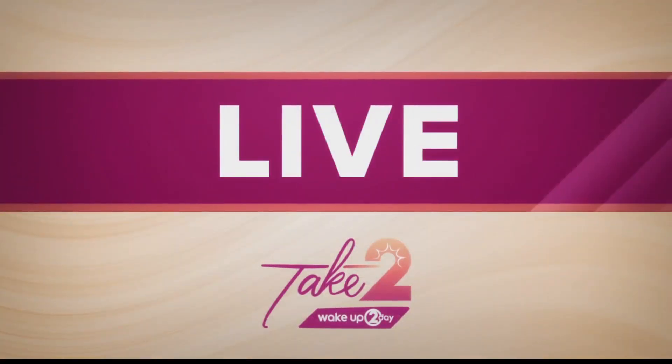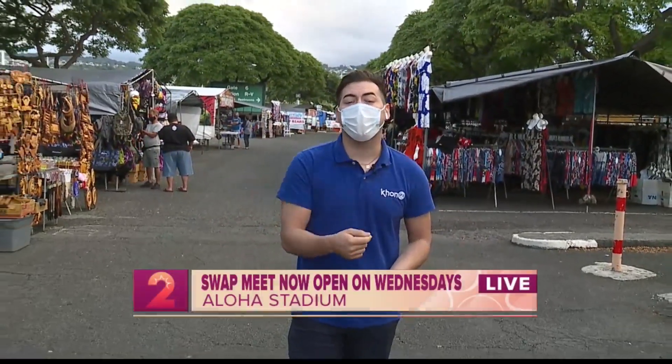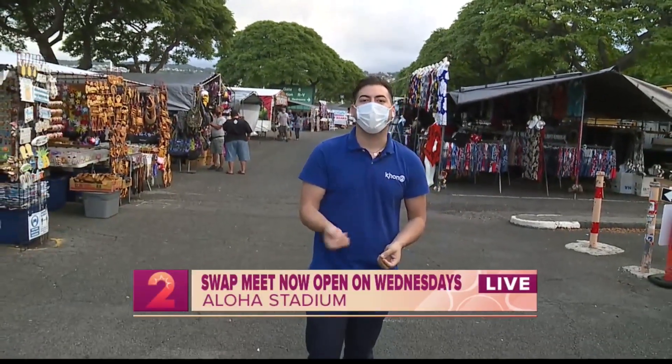The time is 8:04 and the entrance to the Aloha Stadium swap meet just reopened a few minutes ago. It's the start of what many vendors hope will be a return to normalcy, as Wednesday operations have now resumed. Dallas Onteveros is there live this morning. Almost a year, Wednesdays have been shut down at the swap meet, so you can just tell the energy and excitement is here already. A few people have already entered Aloha Stadium since it opened at 8 o'clock this morning.